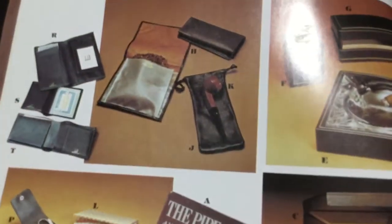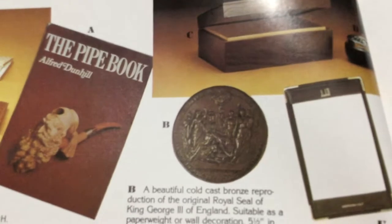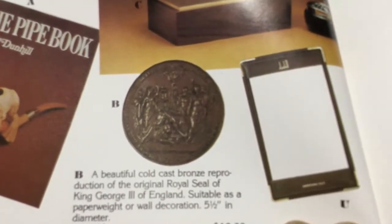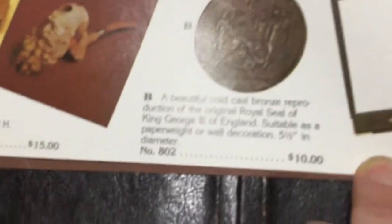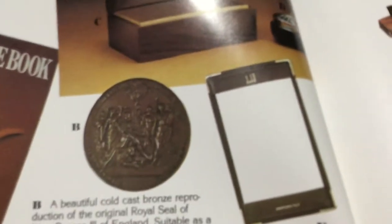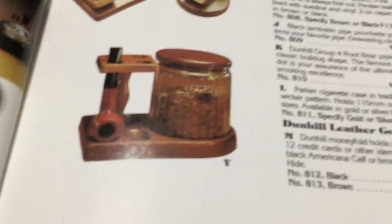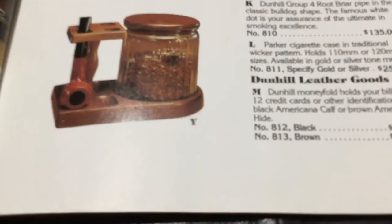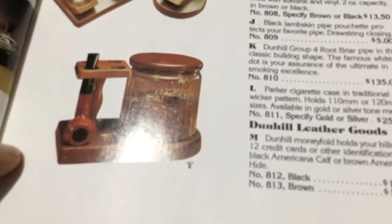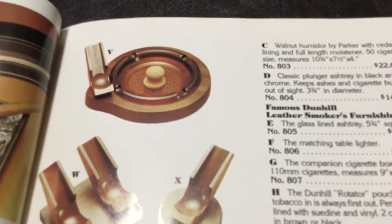Now we're getting into the Dunhill stuff. Dunhill was more than pipes — they also had lines of accessories for your everyday use. For example, you could get a wallet, pipe tobacco pouch, ashtray, all sorts of neat stuff. You could get the pipe book for $15. There's a pipe stand with a tobacco jar. My dad has one similar to that, though I'm sure it's not a Dunhill. That's a sharp-looking ashtray right there — I like that.